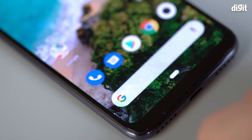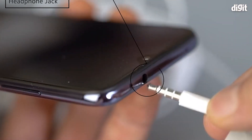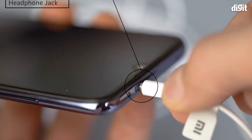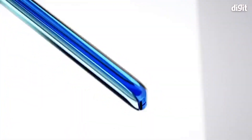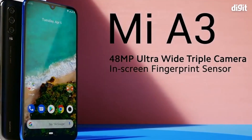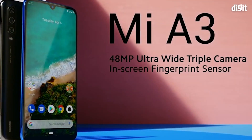Now, a word of caution here. The Mi A3 is a good smartphone out of the box, but a recent spree of botched-up updates have made the smartphone quite unstable for a lot of users. But it's only temporary, which Xiaomi should fix in a week or two.